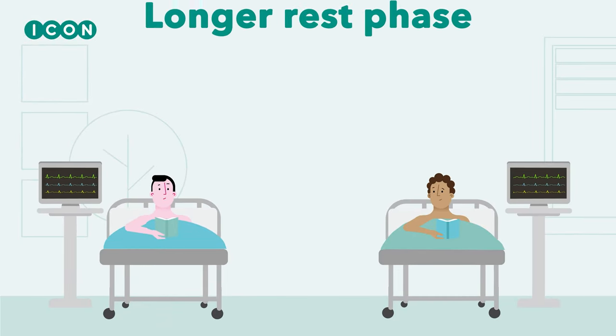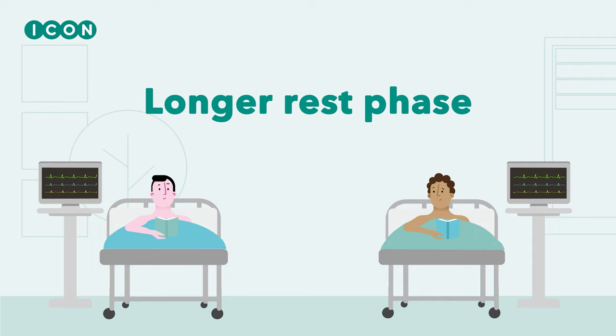Some studies will require a longer rest phase. This will mean staying in bed for the entire day or part of the day.